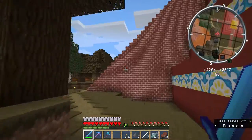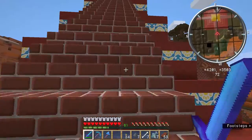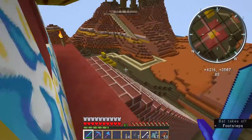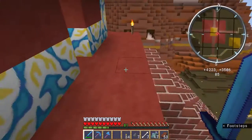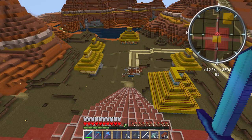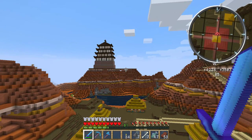Let's see what this looks like from the top of the pyramid. And there is my beautiful village from the top of the pyramid, including the cenote and, of course, my pagoda. Thank you for watching.